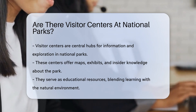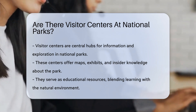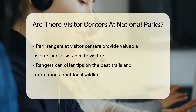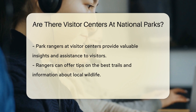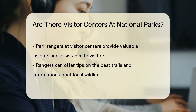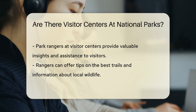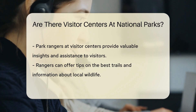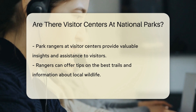Visitor centers are more than just buildings. They are the epicenters of learning and exploration in national parks. Often nestled in nature's embrace, they blend education with the environment. These centers provide a wealth of information, from the history of the park to the wildlife you might encounter. Friendly park rangers are the unsung heroes at these centers, ready to share their wisdom and help you make the most of your visit.